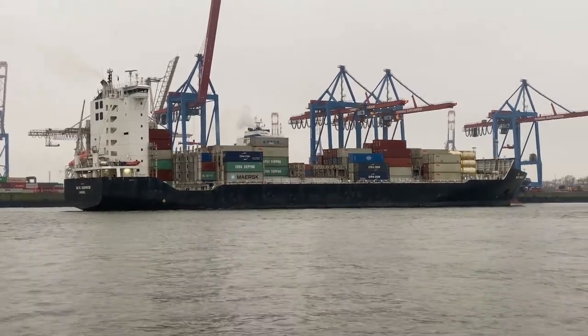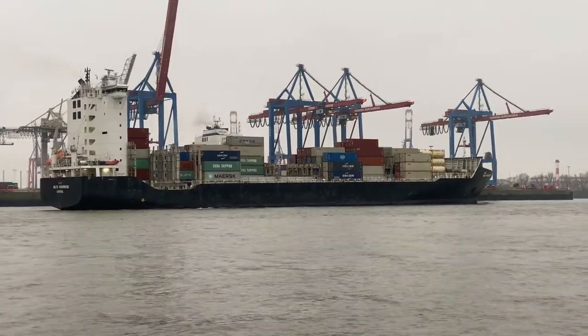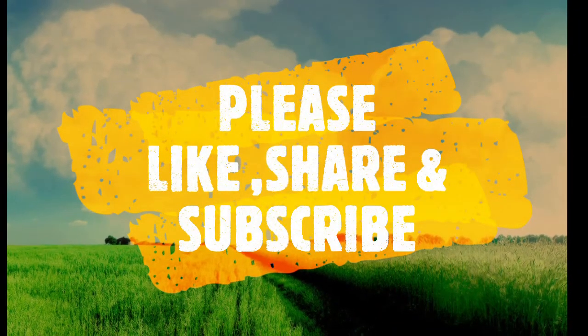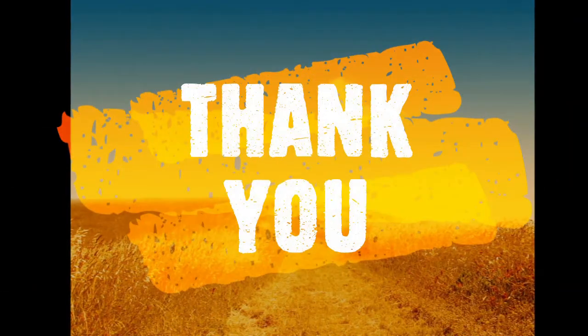That's all for today about the biggest diesel engine in the world. For more informative videos, please like, subscribe, and share your valuable comments. Let me know — till next time!